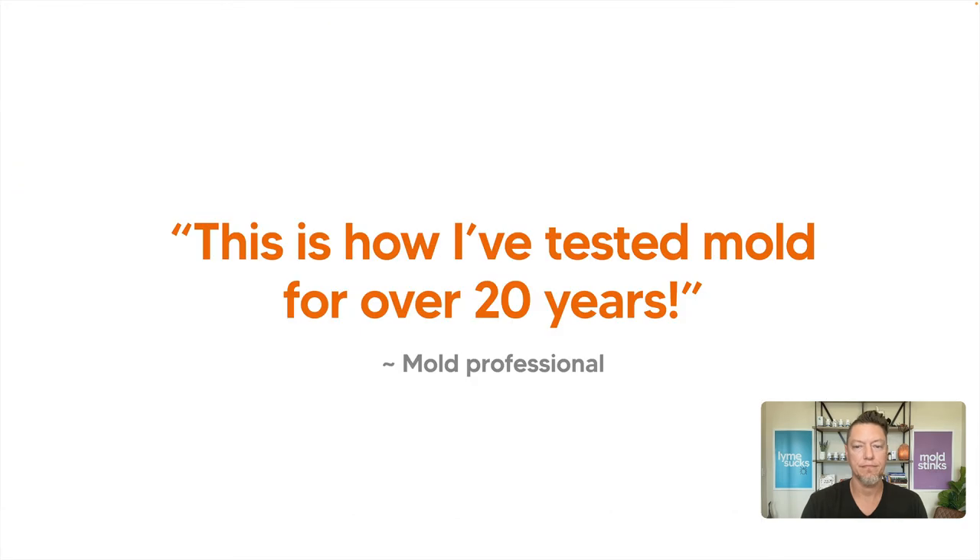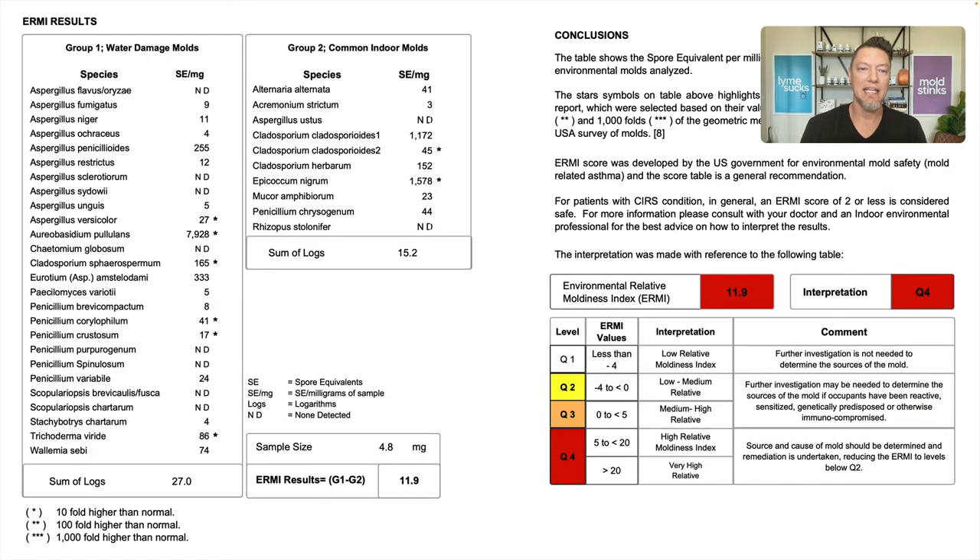This mold inspector said this is how he's tested mold for over 20 years and he is fully supportive of those results. I questioned the results and said let's do an ERMI on the same house.